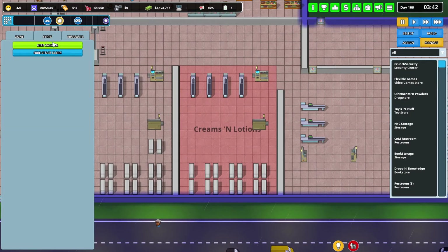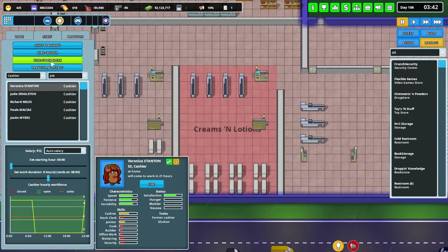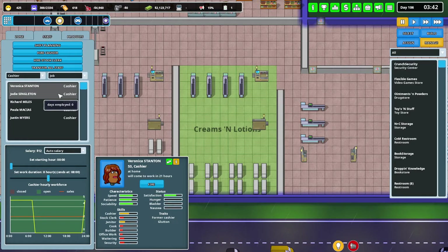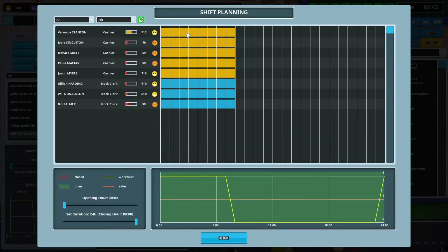Not anticipating a whole lot of people here, but we still want a nice friendly staff. Stock clerks — let's do shift planning. 11 — 11 is fine.